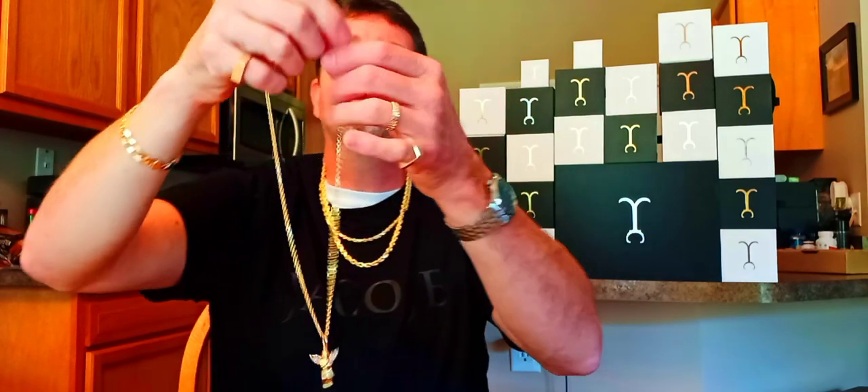My one worry about this pendant was I thought it might be a little feminine, but I don't know — I don't think it is. I think anybody can wear this, and I really don't care because I'm going to wear it. I'm going to rock it and I'm going to rock it proudly. I like it a lot.